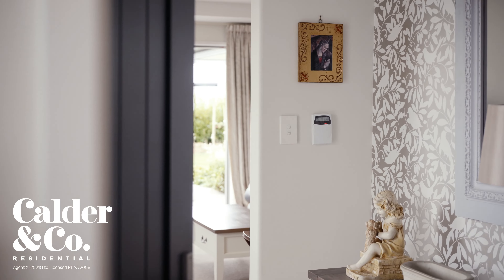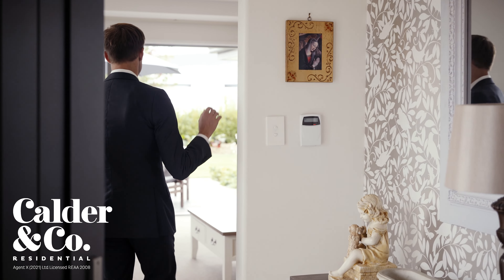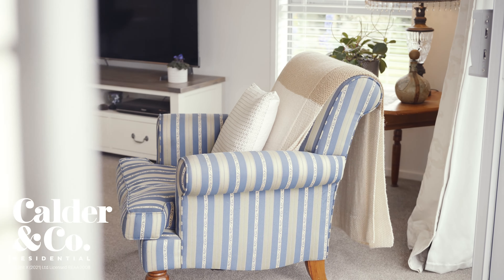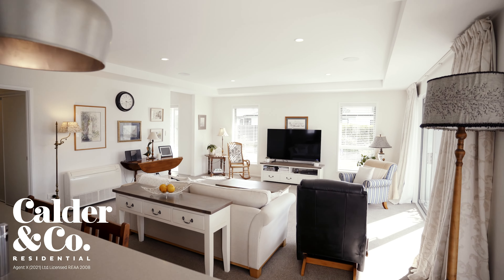Constructed in 2017, the single level abode has been designed for everyday ease and enjoys a north-facing position to take advantage of the all-day sun upon an 800 square metre section.